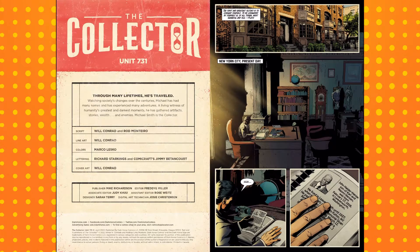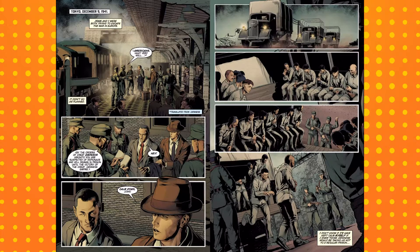You start off in present-day New York, looking at an obituary he's putting in his scrapbook for a chap called John. Then you flash back to 1941 in the Second World War, where he and his mate John are trying to get out and back to America, but they get picked up by the Japanese and put in a prison camp. So far, so standard.